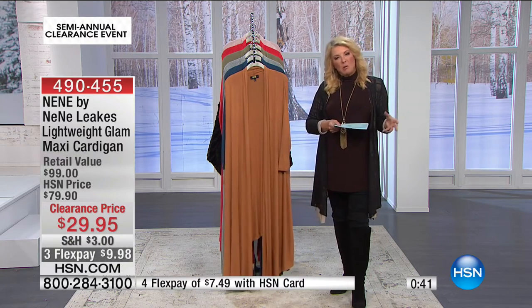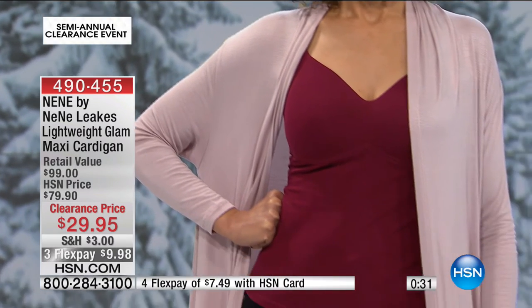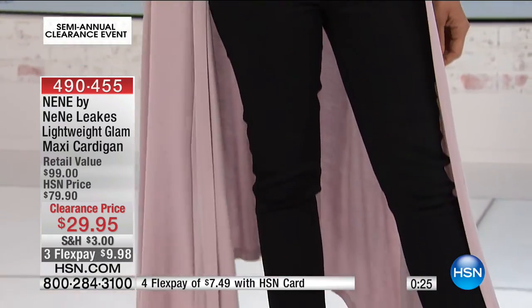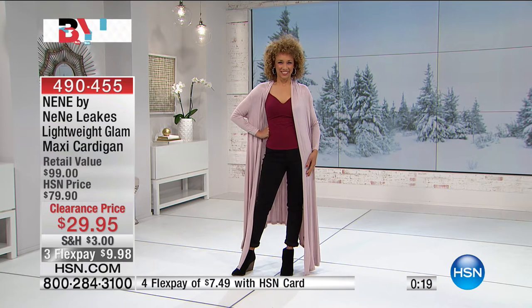If you're a little conservative with your money — normally you wouldn't do a really long cardigan — at $29.95, have some fun, play a little, try something you maybe wouldn't try normally. And by the way, that Rhonda Shear cami — is that not heavenly? No bra and I'm so happy. Stay on the line for the NeNe Leakes.